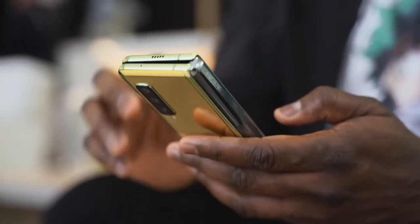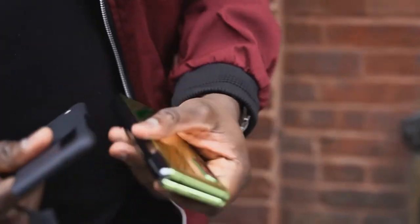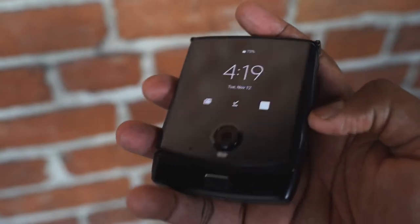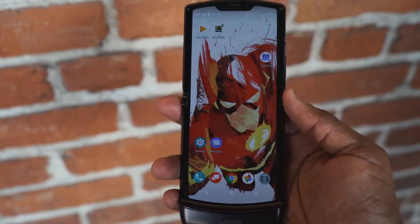The Galaxy Fold doesn't close all the way, but the Motorola closes flat because the design allows you to slide into that chin, giving you something more flush and fit. The Motorola fits into your pocket quite easily, which is something very unique and different.